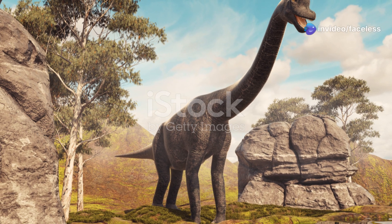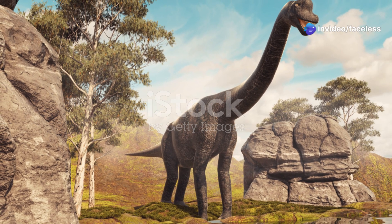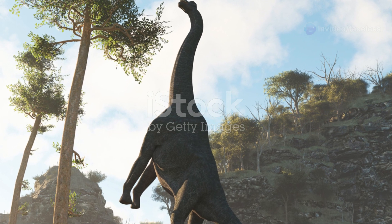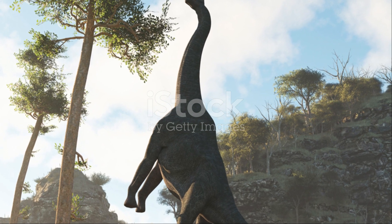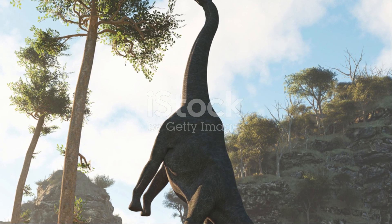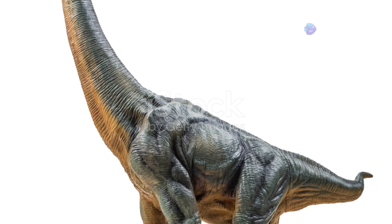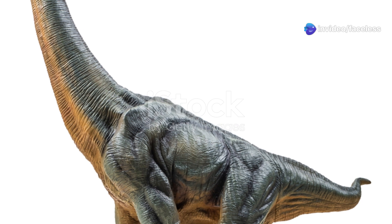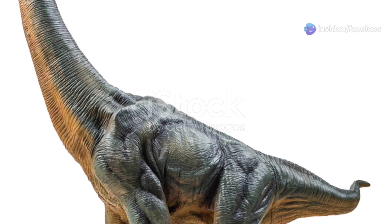Brachiosaurus, on the other hand, could reach the tallest trees, making it a high-browsing specialist. Imagine it stretching its long neck upwards, its small head nibbling on the tender leaves of conifers and other towering trees. This towering giant had access to a food source that many other dinosaurs couldn't reach, giving it a distinct advantage in the prehistoric world.